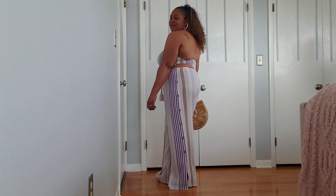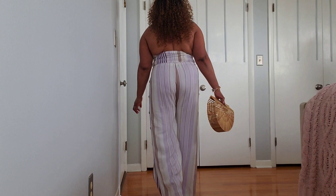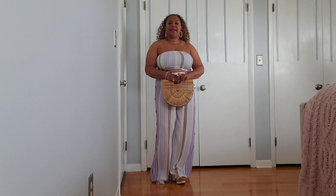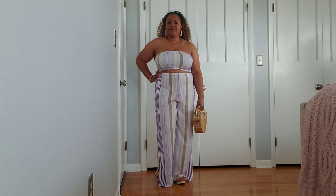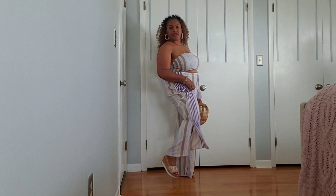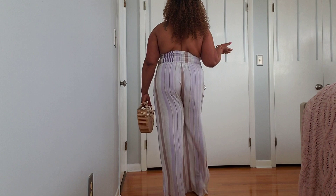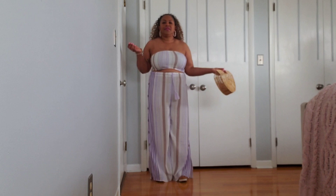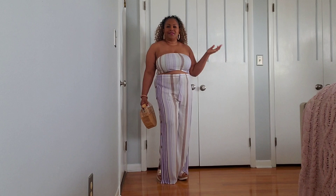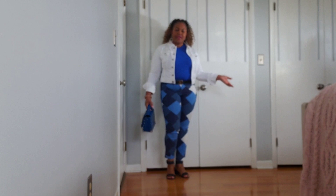I'm not usually a crop top girl, but this season I said why not — let me give it a try. I'm five feet two and I wore these wedge sandals to give me a little lift and keep the material off the ground. If you're tall, this is perfect for you. This outfit is absolutely one of my favorites of all the ones I picked out.